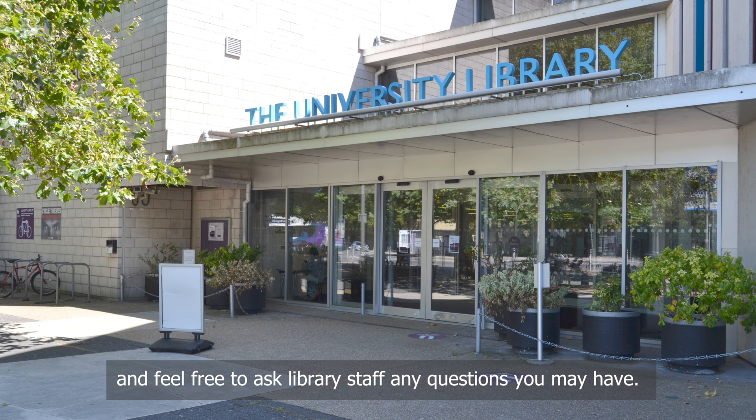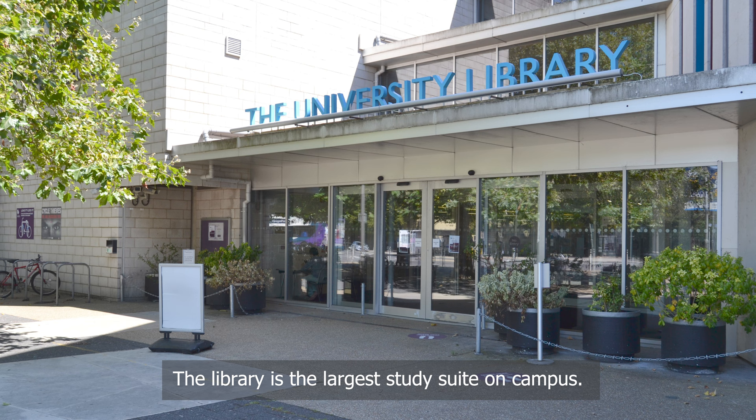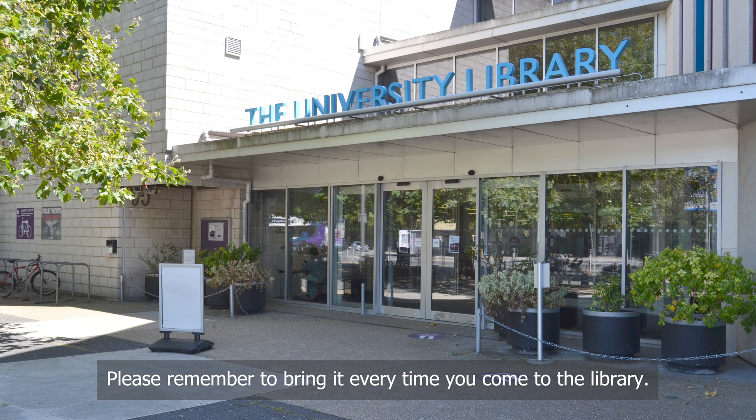The library is the largest study suite on campus. It is open 24-7 from the start of the autumn term until the end of the summer exam period, closing only for a few days over Christmas. You will need your student card to get in and out through the turnstiles, so please remember to bring it every time you come into the library.